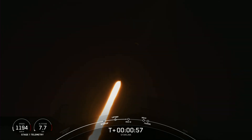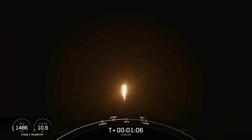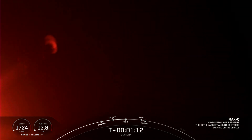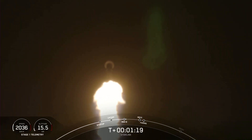Falcon 9 is now supersonic, meaning it is traveling faster than the speed of sound. And coming up next, we will be hearing the callout for Max-Q. Max-Q. And there was the callout for Max-Q, which again is when the vehicle experiences its largest amount of external stresses.